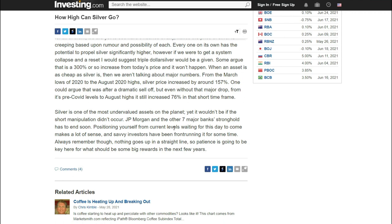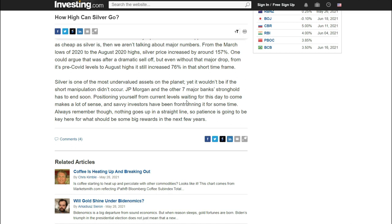A lot of people didn't even know silver was the top asset of 2020 — and you want to know why? They don't care. They don't want you to know. If Bitcoin was the number one performing asset in 2020, headlines would be everywhere. Silver is one of the most undervalued assets on the planet, and it wouldn't be if the short manipulation didn't occur. JP Morgan and other major banks' stronghold has to end soon — there's spoofing, there's a lot of stuff going on with these shady banks. Positioning yourself from current levels waiting for this day to come makes a lot of sense, and savvy investors have been doing it for some time.